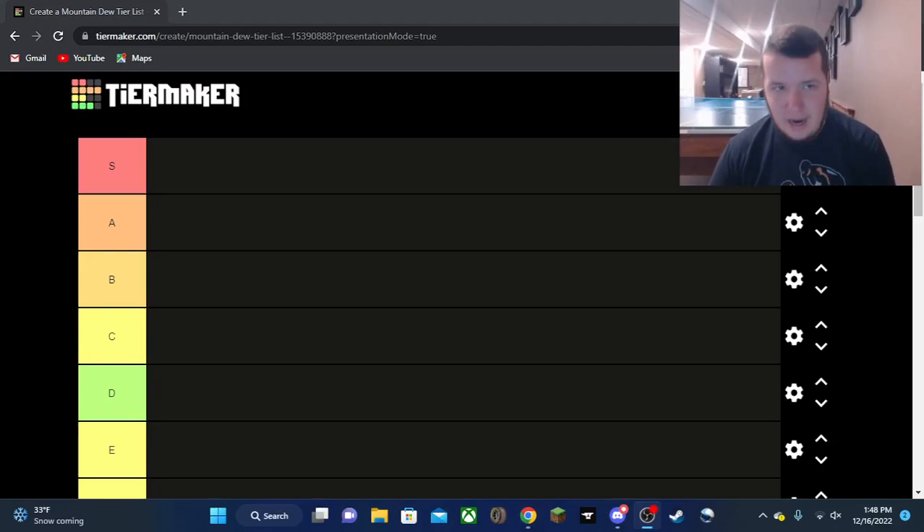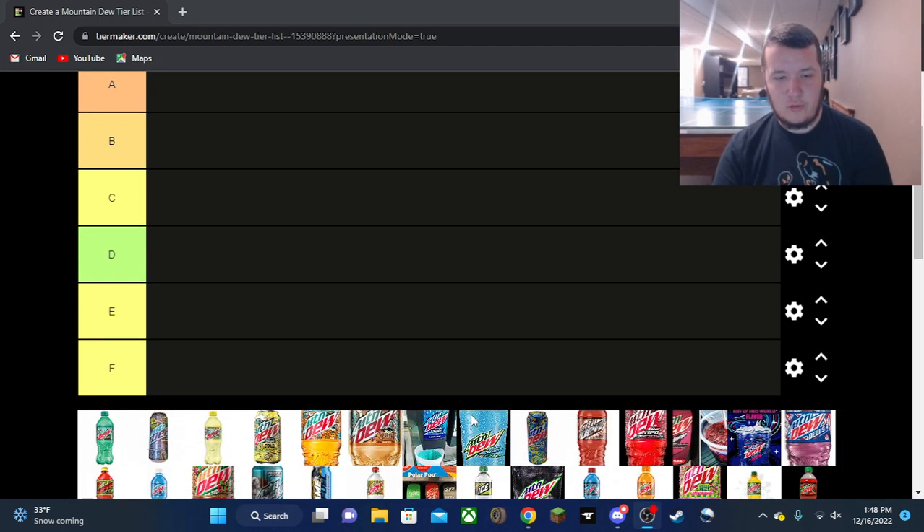What's up everybody, I am back with another tier list video. We did the Pringles tier list earlier in the week — doing the Mountain Dew tier list for 2022 this time.